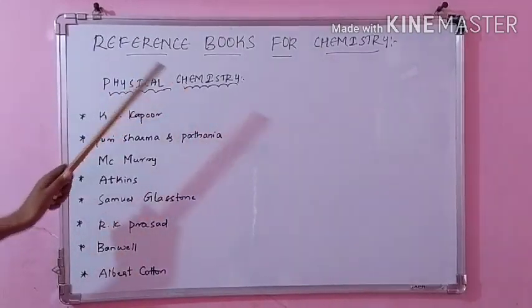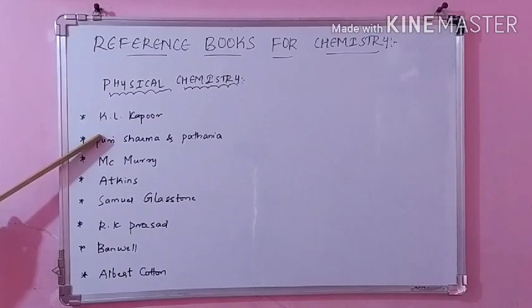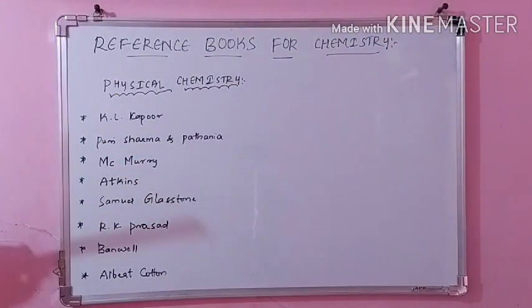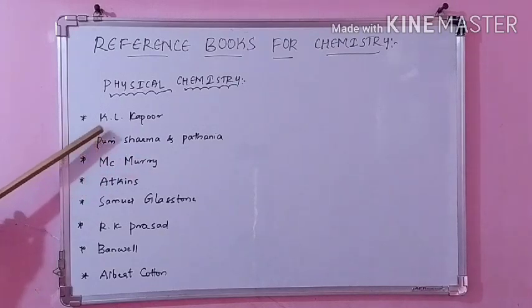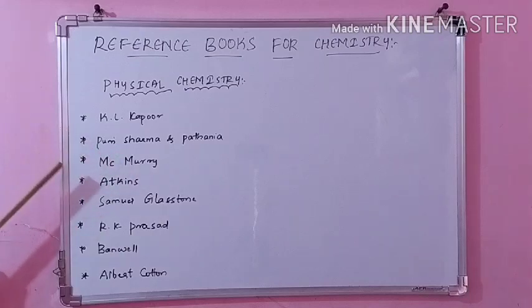Next coming to the physical chemistry books. So here KL Kapoor — this is one of the important and good books for physical chemistry. In this you will find electrochemistry, chemical kinetics, and thermodynamics covered very well; even solid state you can refer. And then coming to Puri Sharma Pathania — this is one of the very good books I suggest, with almost all topics well explained.